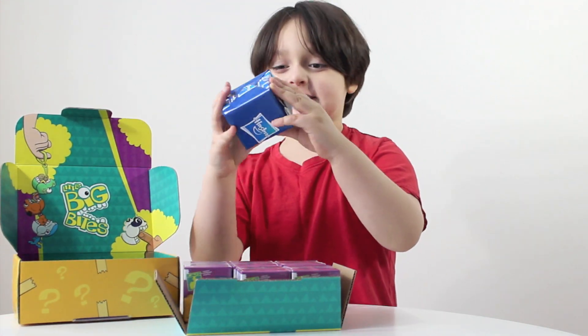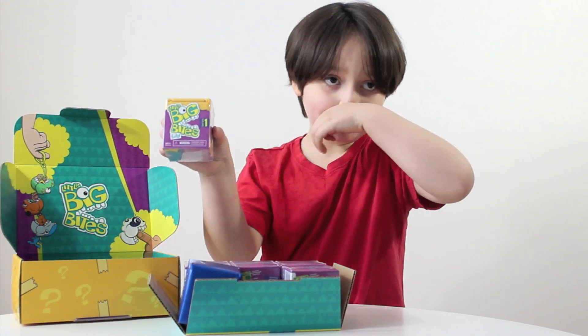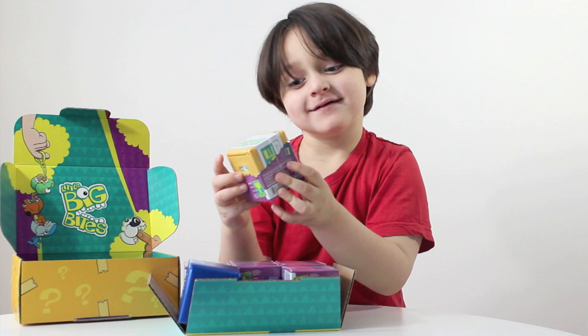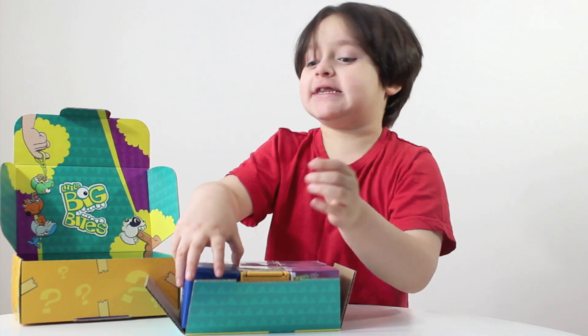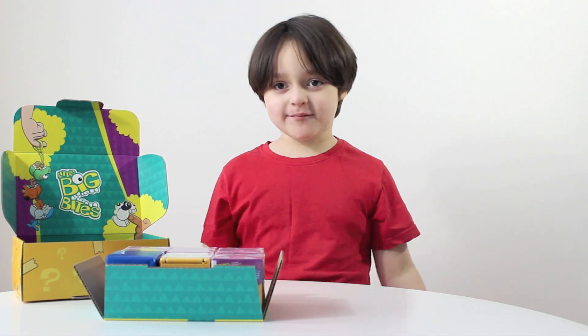What is it? We got this blue box and we have one of these. Wow, there's lots of them inside. Including this one. I don't know what's in here. Let's open them up.